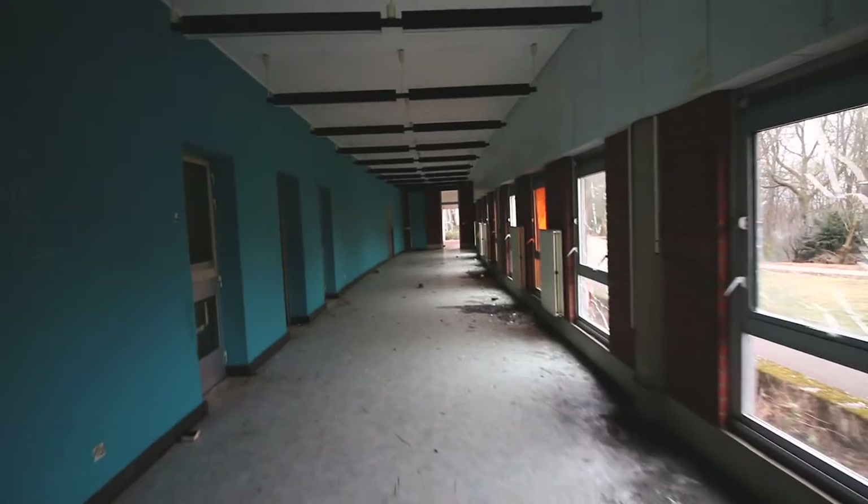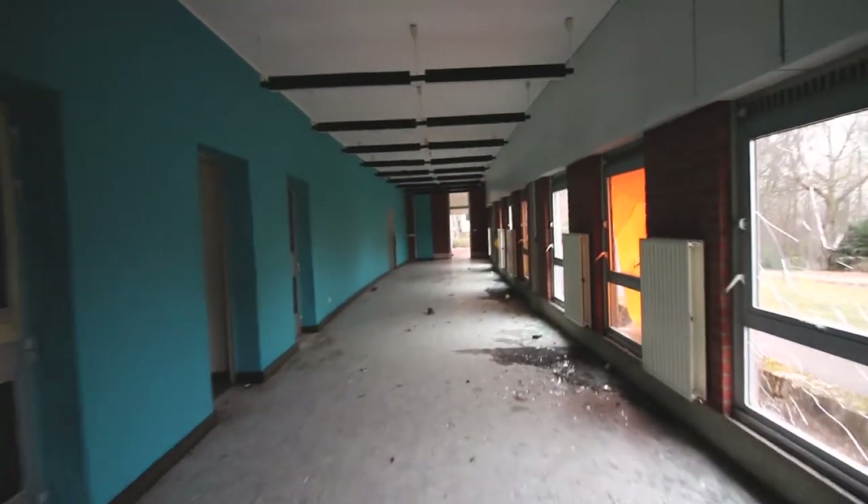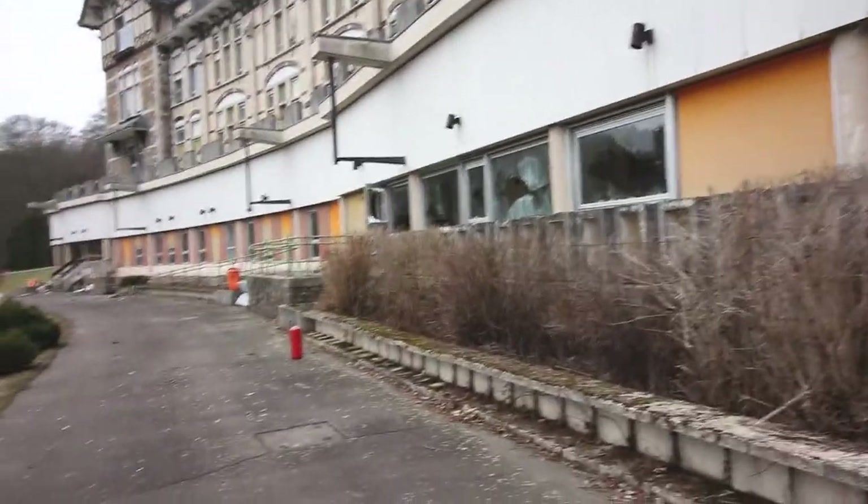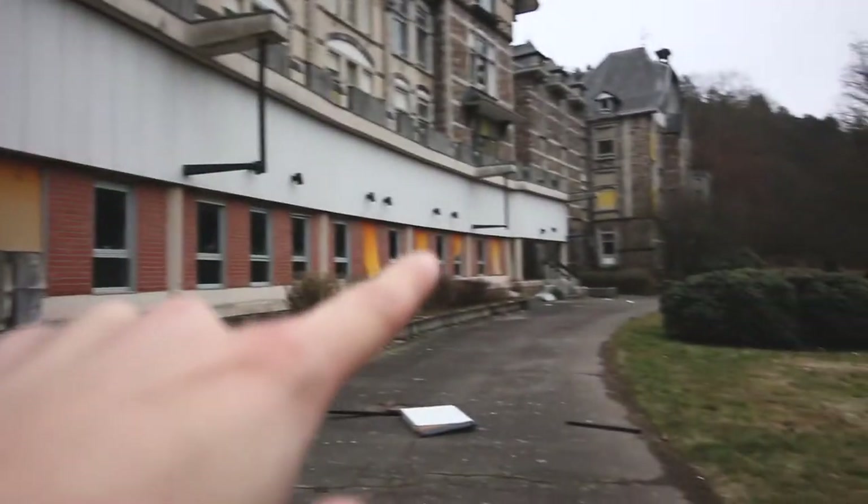Those broken windows are a real shame because now the weather is taking its toll much faster on this place. The rain and moisture can get in very easily. Another big hallway leads to some patient rooms — just look how many windows are smashed. Those ones all the way in the back are standing open, and that whole side is smashed.